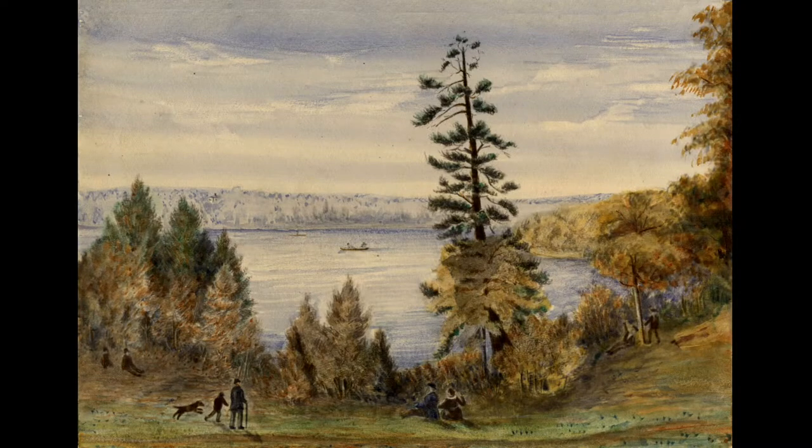This is High Park. It is sometimes referred to as the jewel in the crown of the Toronto park system. It is about 400 acres in the middle of the western end of Toronto. It's been a park for about 200 years.